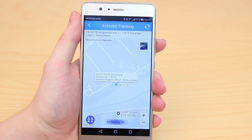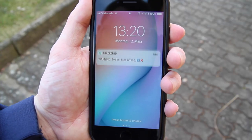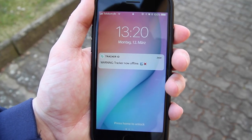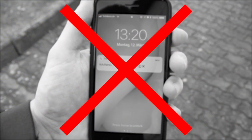Sometimes the tracker doesn't just miss a few meters, but the car is on a completely different street than the one displayed. Also, a complete failure is possible, which means that the tracker cannot find a GPS signal and therefore the car cannot be located.